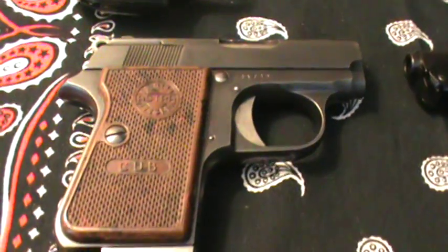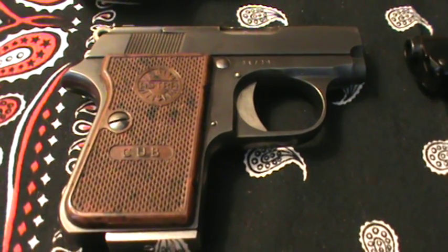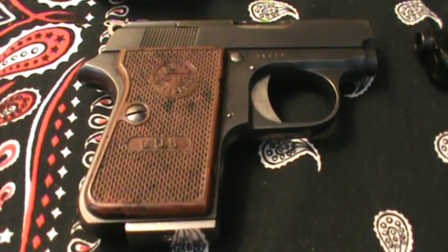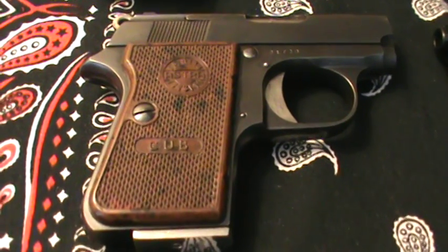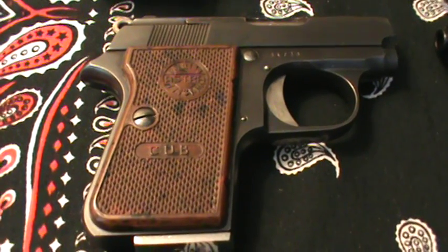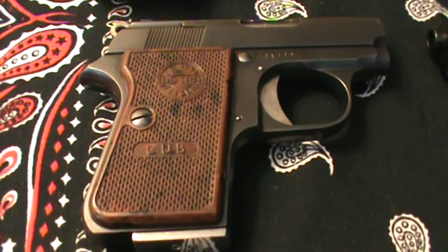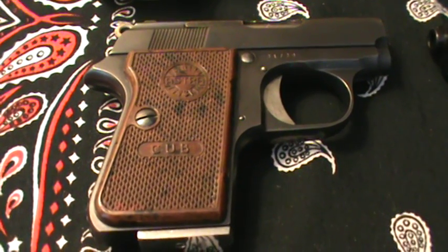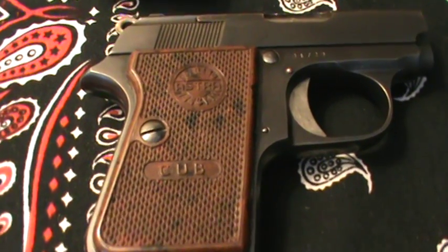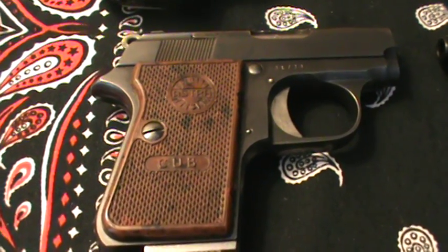Over here next to it is an Astra Cub. This one is a real small, but pretty heavy, all metal gun. Again, this one's also in .22 short. It's got cool Bakelite grips on there — a lot of fun. Astra actually made this same gun for Colt for a long time, called the Colt Jr., which is very similar. Just a fun little .22. I do carry this one sometimes, even though it's only .22 short — just kind of a fun one to carry.